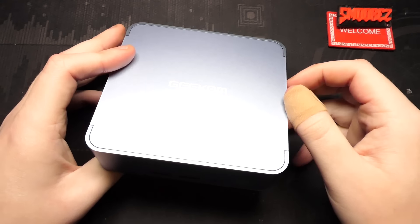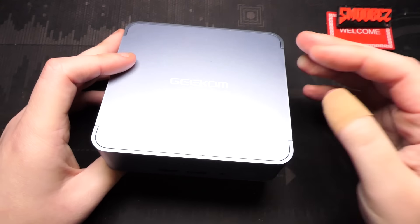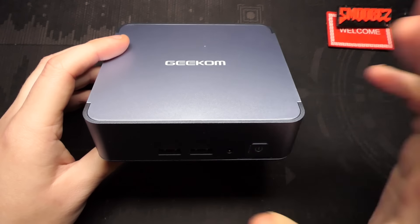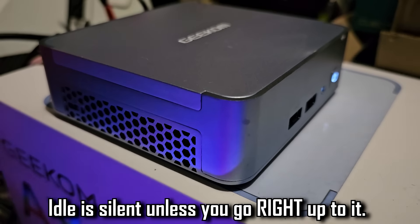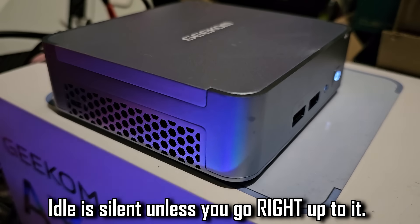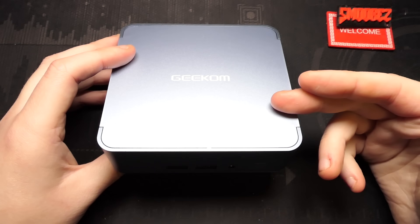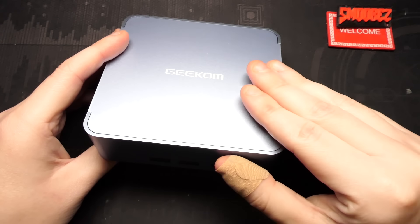I'm trying to think of anything else to demonstrate, but apart from a 4K render — which wouldn't be accurate since I'm using an outdated version of Vegas — I think the SSD benchmark, Cinebench, and gaming was more than enough. Splicing in the fan noise: on idle you can barely hear the fan unless you put your ear right up to it, but it's definitely audible at 100% load. The cooling is doing its job.